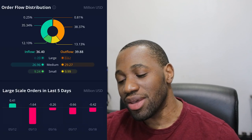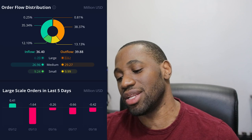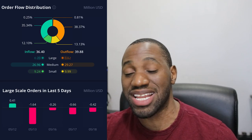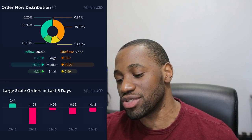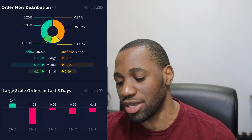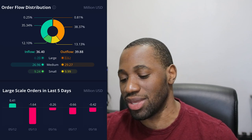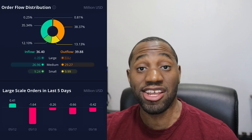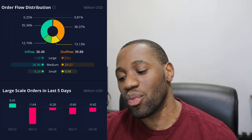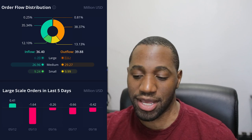Now let's take a look at the order flow distribution for BBIG. On the inflow it was at $36.40 million and on the outflow it was at $39.88 million — so we actually had an outflow day. Breaking it down, on the large side inflow was $0.20 million, medium was $26.96 million, and small was $9.24 million. On the outflow side, large was $0.62 million, medium was $29.27 million, and small was $9.99 million. For large-scale orders in the last five days, today May 18th had a negative outflow of $0.42 million. On the small scale — representing the retail side — we had more selling than buying. Same for medium and large, which represents whales, institutions, and funds.